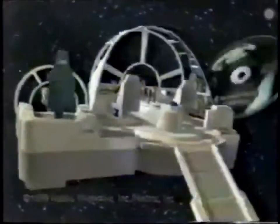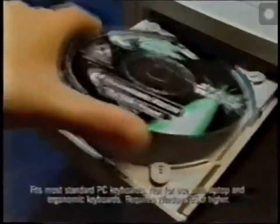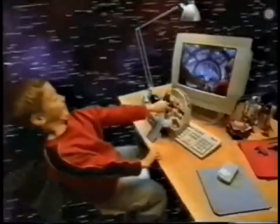You can feel the power of the Force on your PC like never before. The Star Wars Millennium Falcon CD-ROM Play Set. It's a whole new way to control the action. The fate of the galaxy is in your hand.